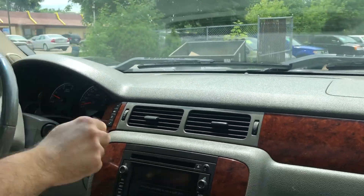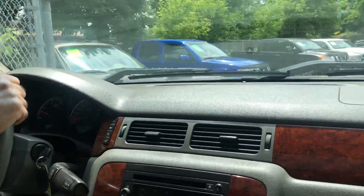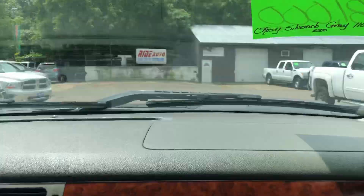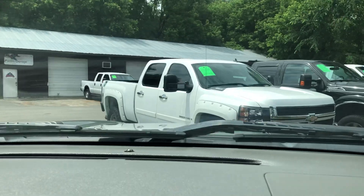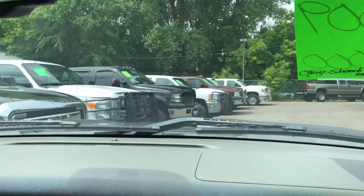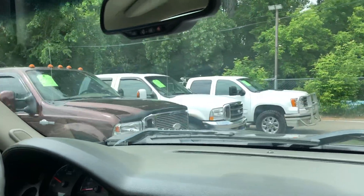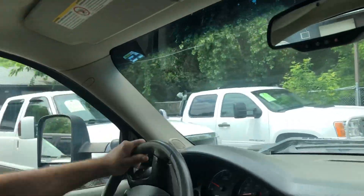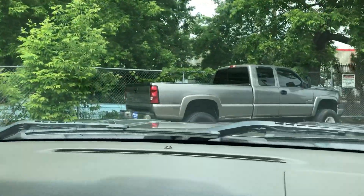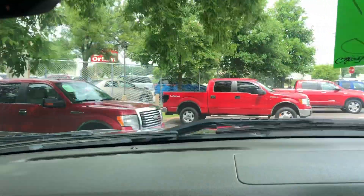In addition to this Silverado, we happen to have several other similar trucks for you to choose from — like this 2008 model, pretty much the same thing, short bed crew cab, except it's an LT, not an LTZ. We also have some gas model ones and a couple other Duramaxes, and in the back row, here's an LBZ Duramax that's lifted. So we have a great selection of trucks for you to choose from.